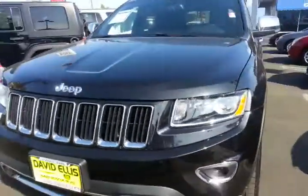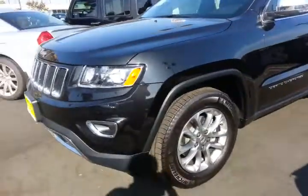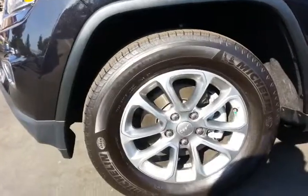As you can see, you have the new bi-xenon headlamps with the new custom grille on the front, and the new custom rims.